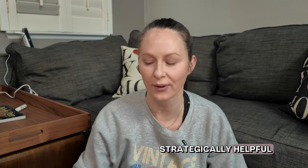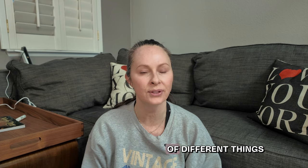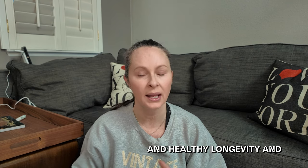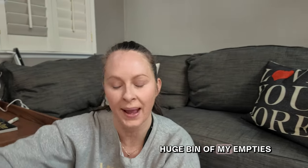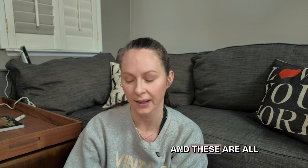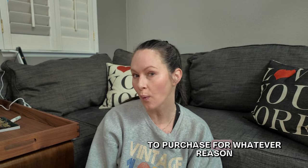Hey everybody and welcome to Strategically Helpful. I'm Allie. This is my first episode of my Healthy Obsession series, where I'm going to be sharing products and a variety of different things that I find value in — in support of my goals of healthy aging, healthy longevity, skincare, and self-care. I have a huge bin of empties I've been collecting since Christmas — about three months of products I've purchased and either will continue to buy or have decided not to.